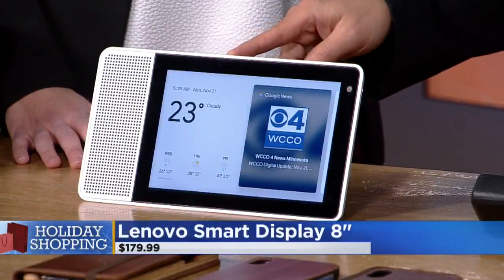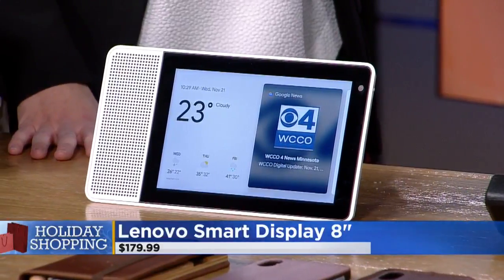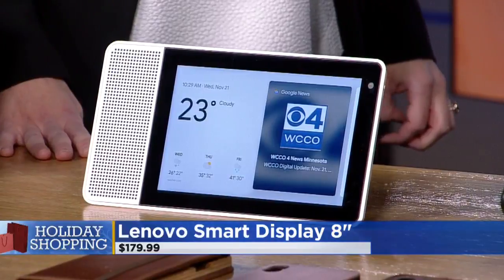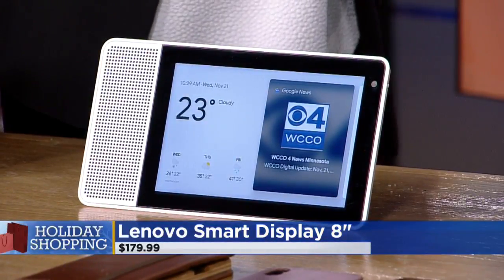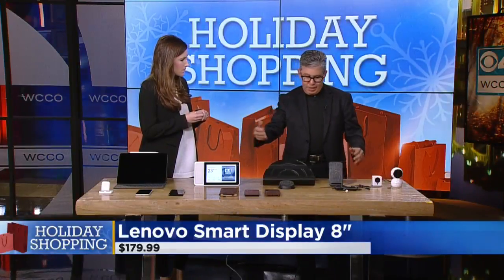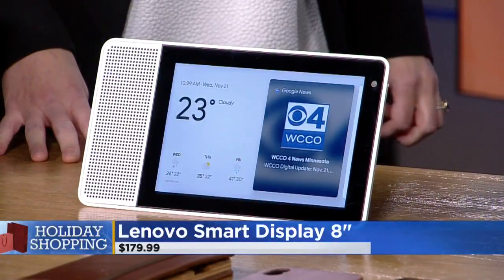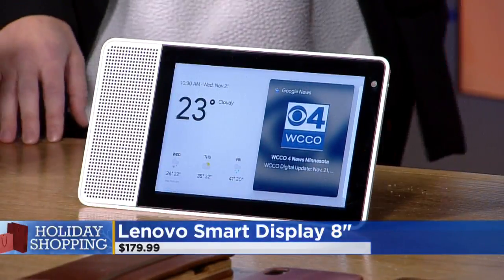This is a Lenovo Smart Display. Everybody is familiar with Alexa devices and Google Home devices. This is a smart speaker that has a screen built in. The fact that there's a screen means I can put it next to my computer in my home office and say, 'Hey Google, play WCCO TV,' and it does that.